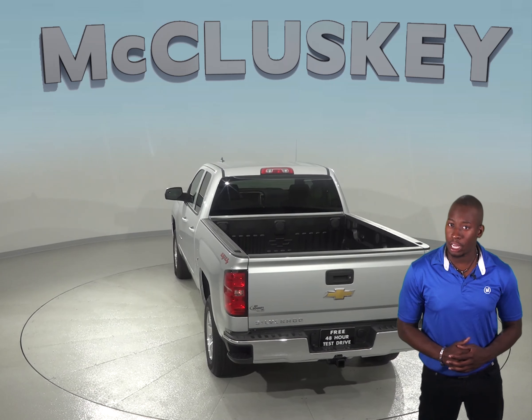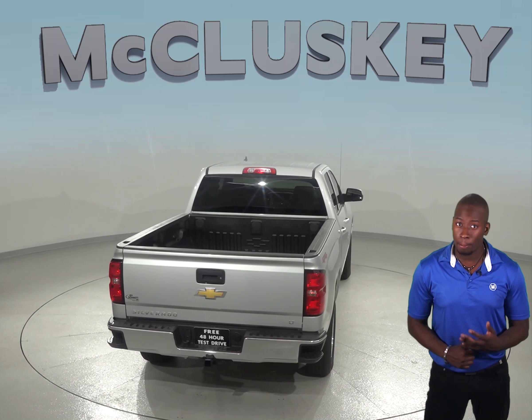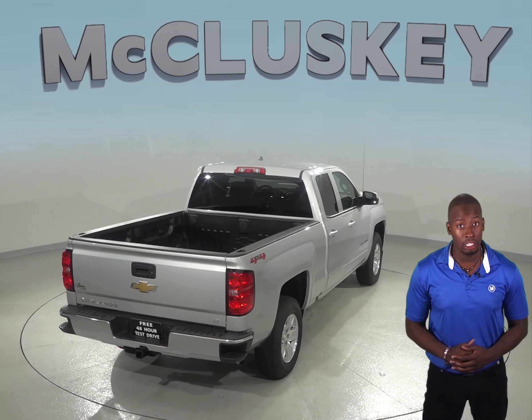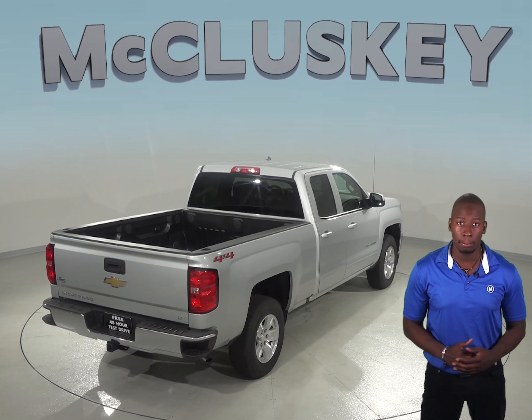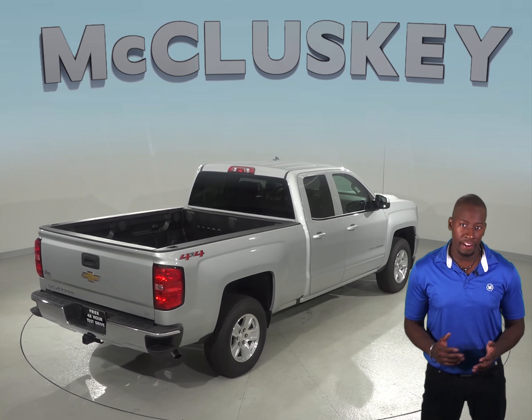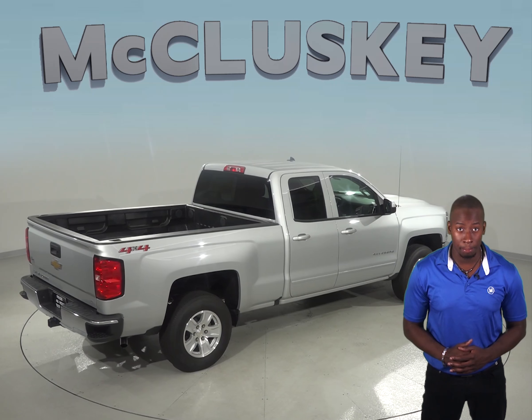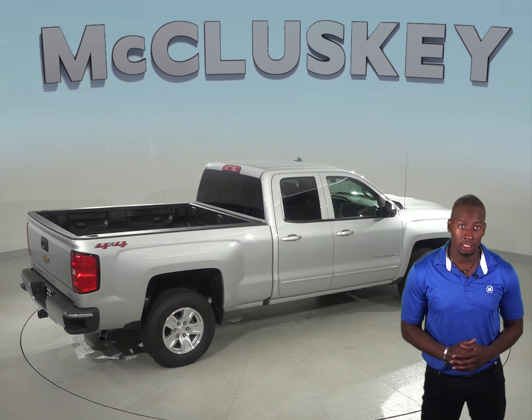The Chevrolet Silverado offers optional OnStar, which uses a GPS receiver and cellular system to get turn-by-turn driving directions, remotely unlock your doors if you lock your keys in, help track down your vehicle if it's been stolen, or send emergency personnel to the scene if any airbags deploy.